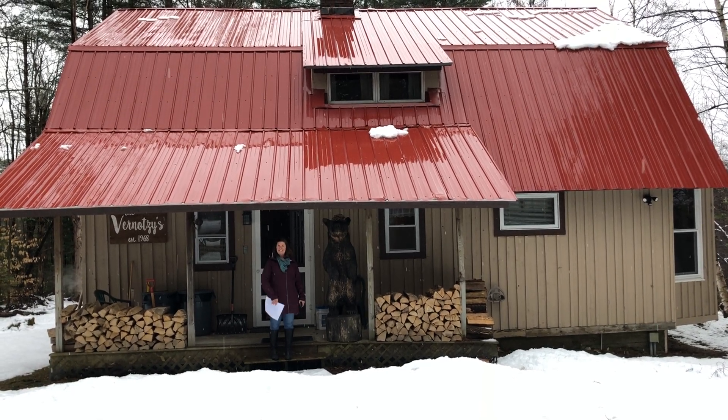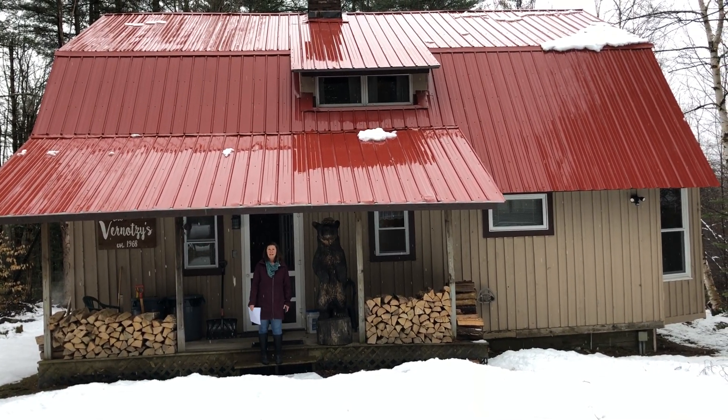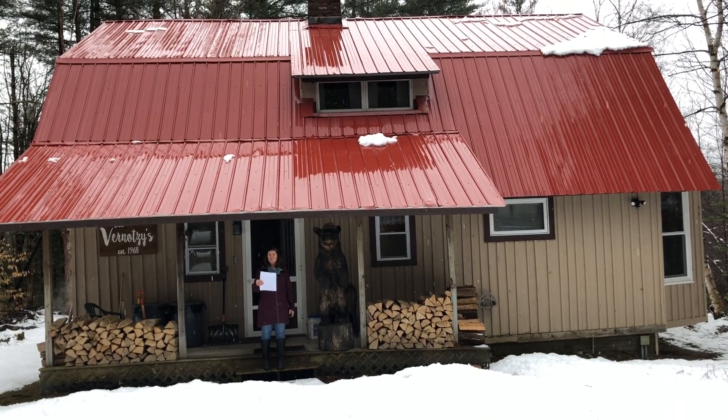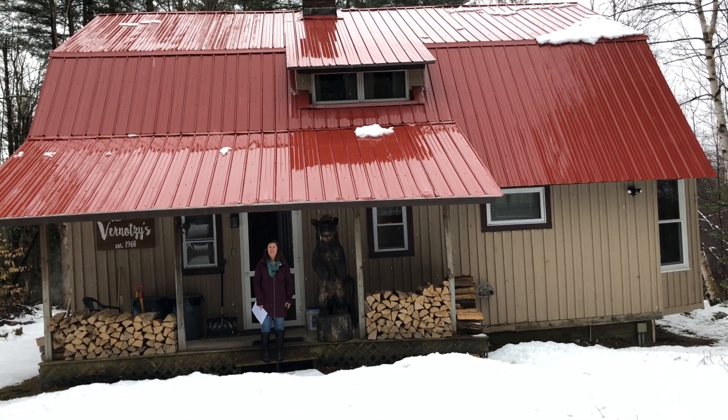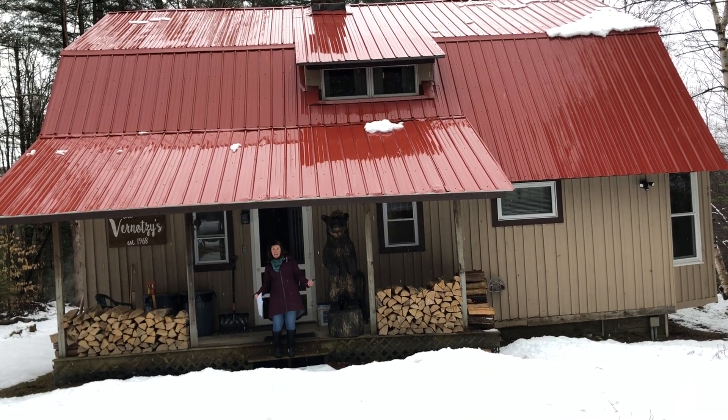Welcome to 1336 Straight Road in Mount Holly. This three-bedroom, two-bath home is listed at $269,900. Join me on the inside.